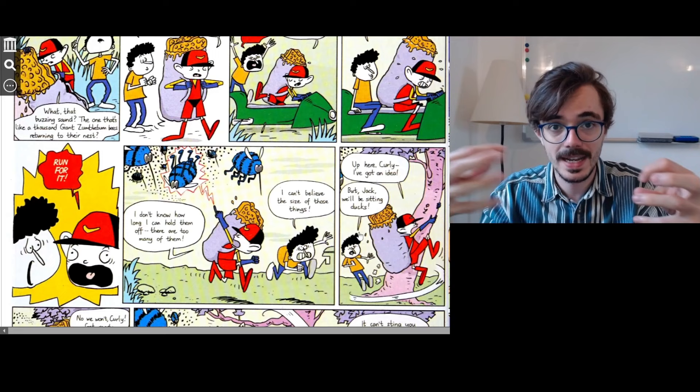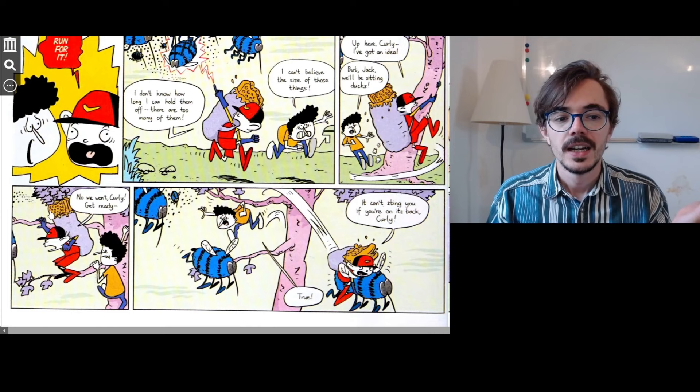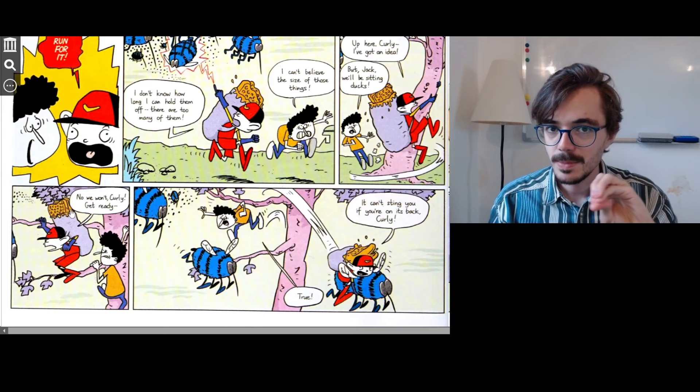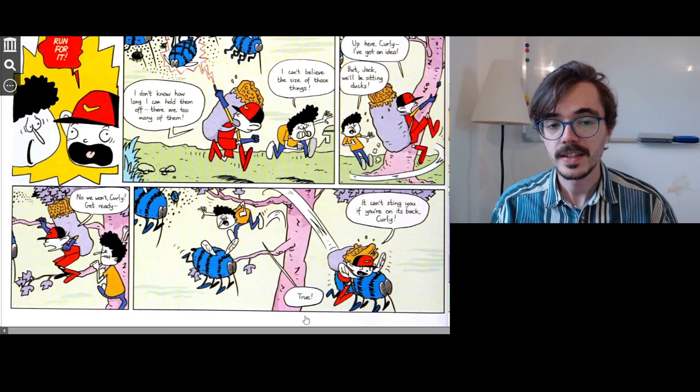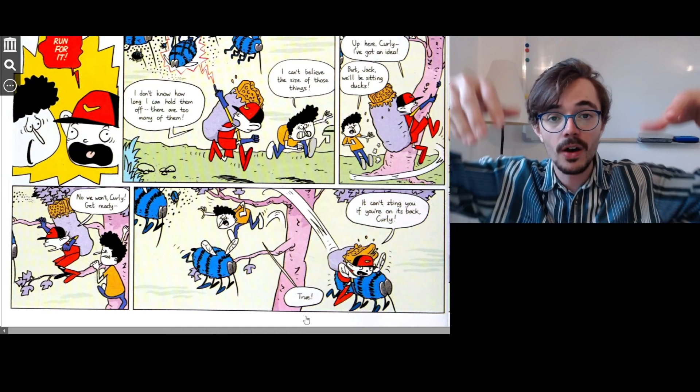But Jack seems to have an idea. Jack says, 'No we won't, Curly. Get ready.' And Jack jumps onto the back of one of these bees. He says, 'It can't sting you if you're on its back, Curly.' And Curly does the same — he jumps onto the bee and shouts, 'True!' So they've jumped onto these bees and are holding on, flying with them. When they're on the back of the bee, the bee can't sting them.